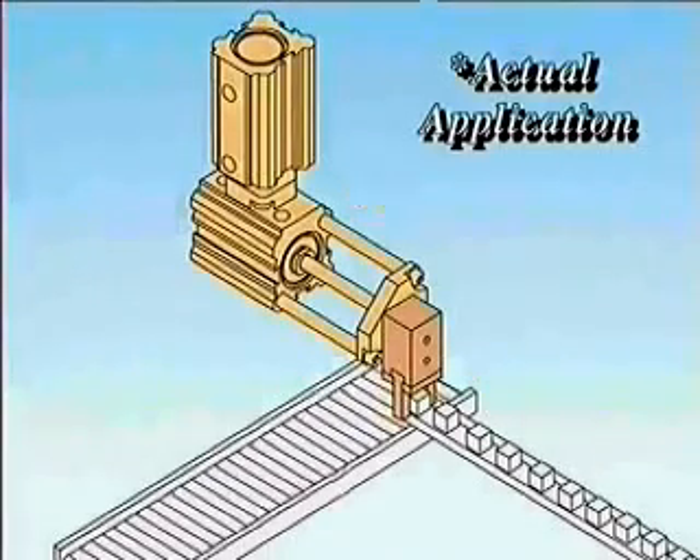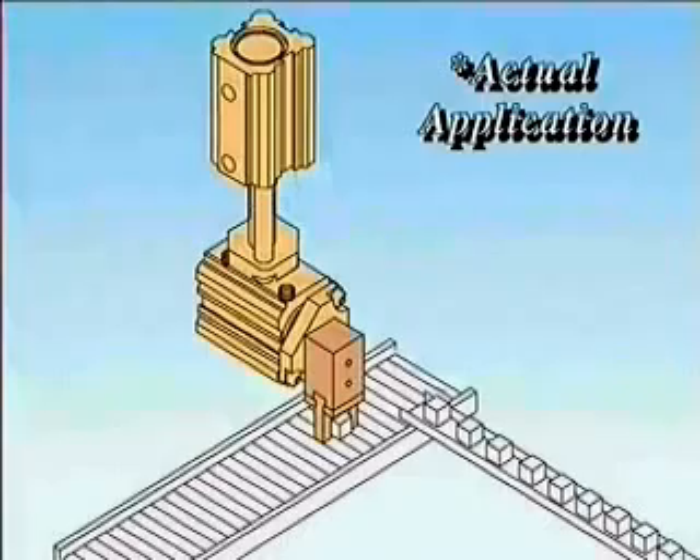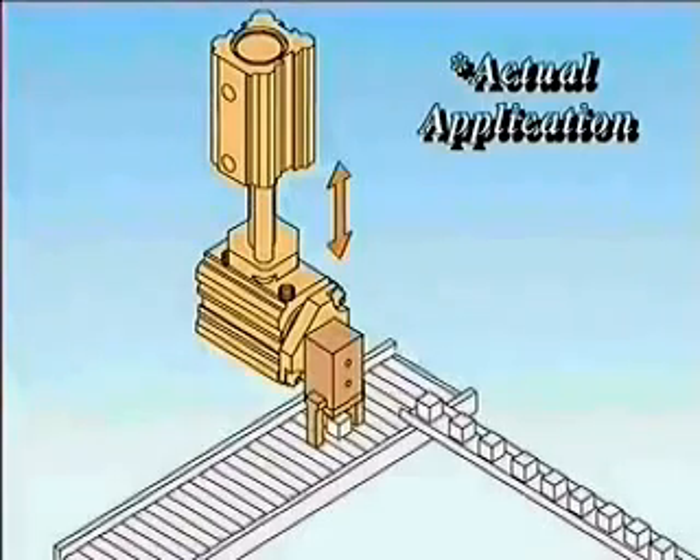The tool plate for the Series CTS can be specified for use with a wide variety of other tooling or end effectors.